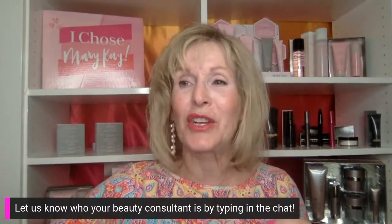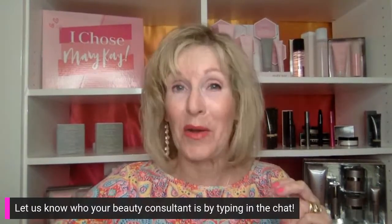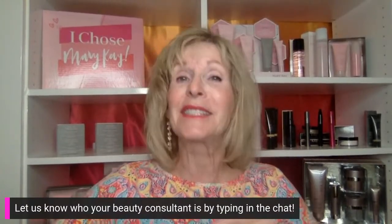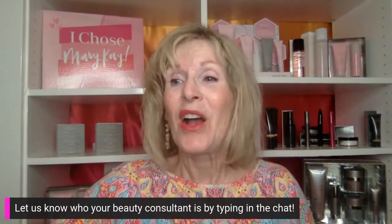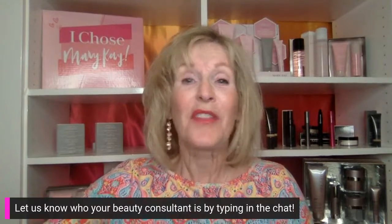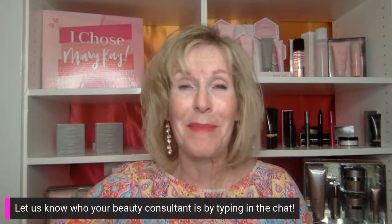Before we really get going, I want to do a few housekeeping tips. We're going to be giving a thousand dollars worth of products away tonight, so get excited for that. By typing in the chat, that's how you're entered to win. Talk to each other, ask questions — whatever you want to do in the chat is awesome. Customers, let us know any questions you might have. The more you interact, the more chances you have to win prizes.